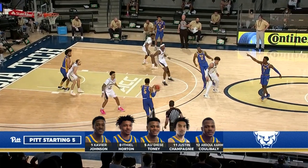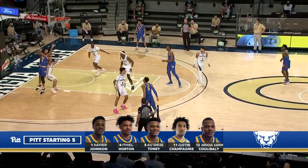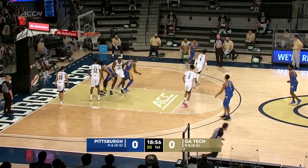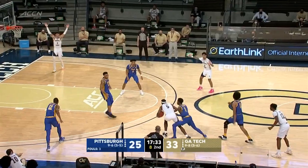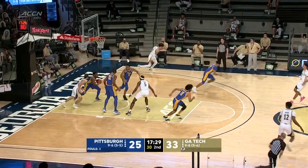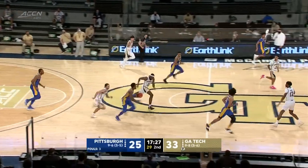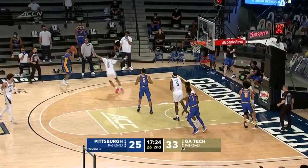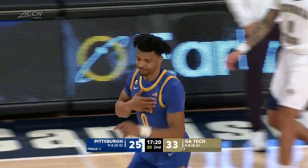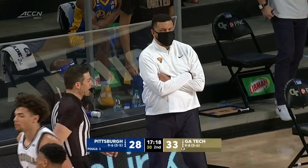The starters for Pitt remain the same: Xavier Johnson and Ithiel Horton, along with Tony Champagny and Koulibaly, and it's Justin Champagny to start the scoring. Good ball pressure from Johnson, and Koulibaly was there on a double, and Moses Wright turns it over. Transition three for Ithiel Horton is down, and back-to-back triples were much needed for Pitt.